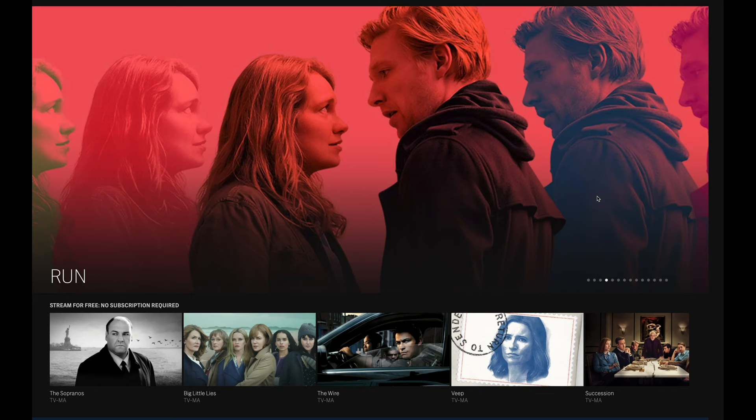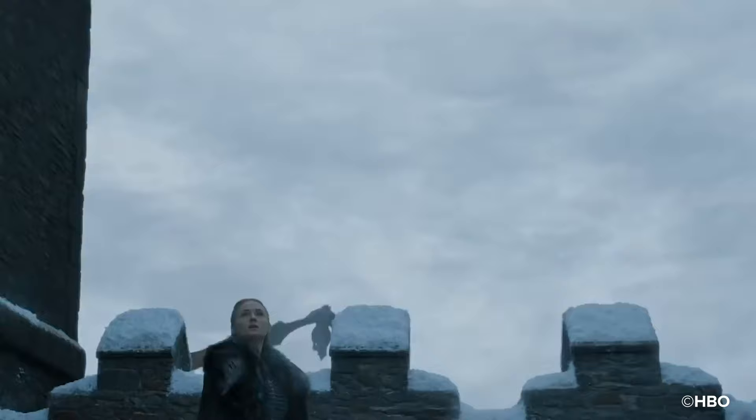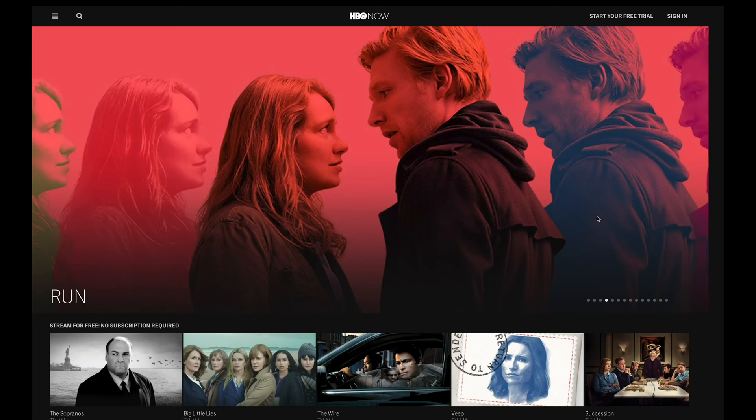HBO Max has some pretty good original content lined up, but other than the new original content and licensed favorites, you'll be getting the same content as you do with HBO Go and HBO Now. And this is where it gets a little confusing: if you currently have a subscription with HBO Now, you'll automatically get a subscription to HBO Max when it launches in May. So whether you sign up for HBO Max or HBO Now, you'll still be paying that same $15 monthly price for both services together with exactly the same content.